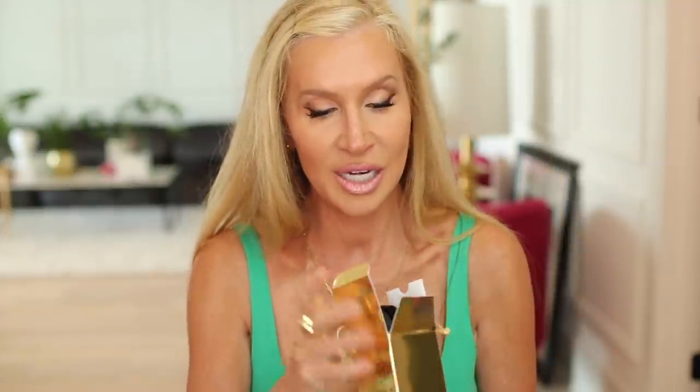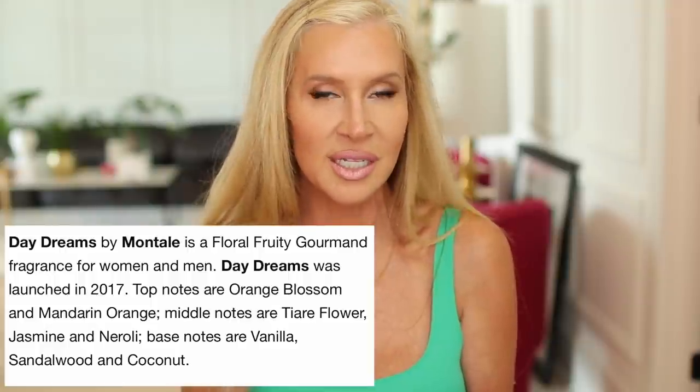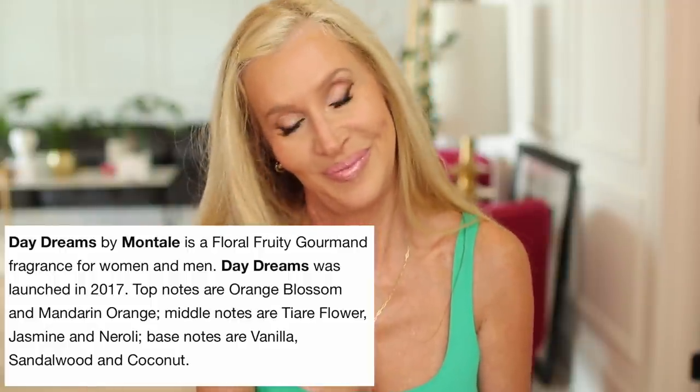The first Montal I ordered was Daydreams. Accords: white floral, citrus, vanilla, sweet, woody, powdery, coconut. Top notes orange blossom and mandarin orange; middle notes tiara flower, jasmine, and neroli; base notes vanilla, sandalwood, coconut. That sounds like a dream. It comes in a beautiful bottle. And with this one I got Velvet Fantasy as the free sample. Even though these are luxe niche fragrances, they're not that much more than like Good Girl or other fragrances you'd get at Ulta, so I really think this would be a great line to explore.